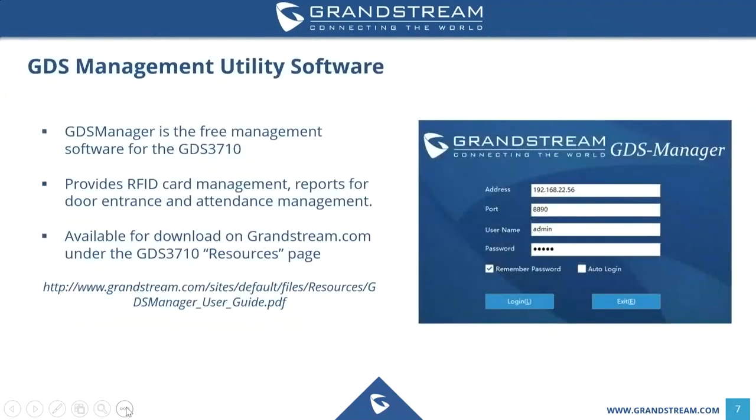One of the main things we'll focus on today is the GDS Management Utility software, which is free to download on grandstream.com. It is essentially the main controller of the GDS 3710, allowing you to issue RFID cards, issue codes, manage multiple GDS 3710 units in one location, and download reports showing who has been entering at what times of day, tracked by code or RFID card. It is available in the resources section of GDS 3710 or on our tools page.